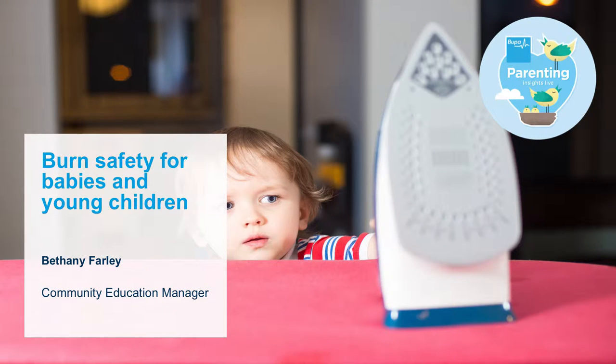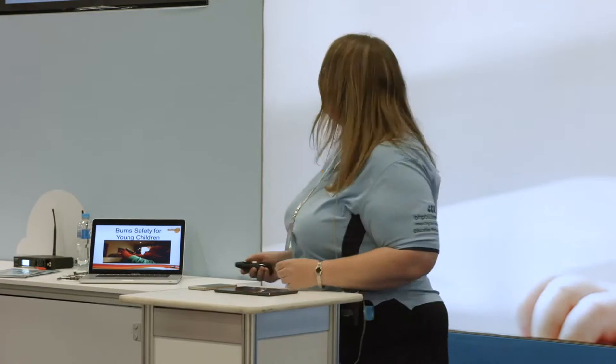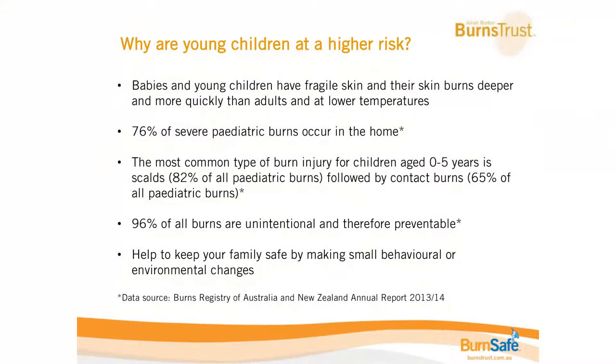I'm going to talk through a little bit of the reasons as to why young children are at a higher risk of burn injuries and why we need to be particularly careful with that group. I'm going to talk through a few stats — not to scare you, but to give you an understanding of why this group is at higher risk and some techniques to reduce that risk.